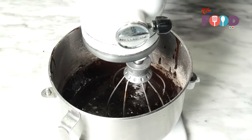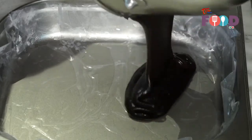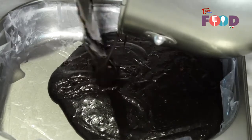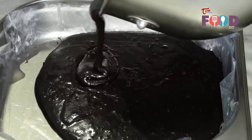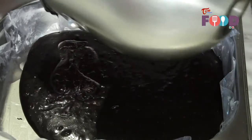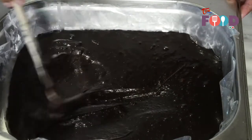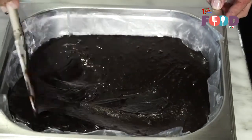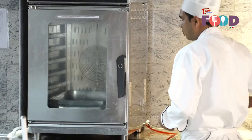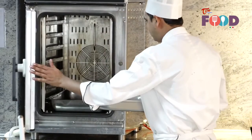I am going to remove it from the machine. Now I am going to pour the mixture into the baking pan. Now I am going to put it in the preheated 170 degree oven for 40 minutes.